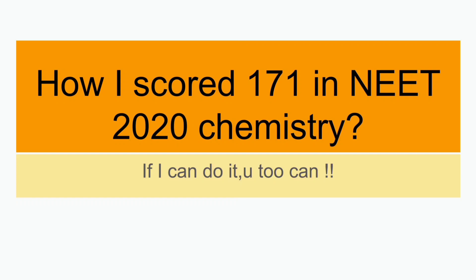Hey everybody, welcome to Lighthouse Learning. Today I'm going to share with you how I scored 171 in NEET 2020 chemistry. If I can do it, definitely you too can, so let me share my strategies which I employed for scoring 171 in NEET chemistry.